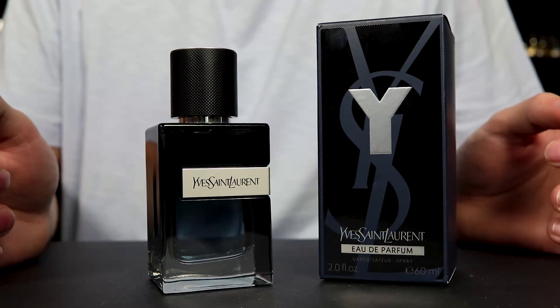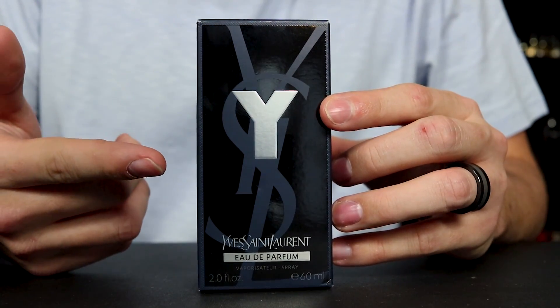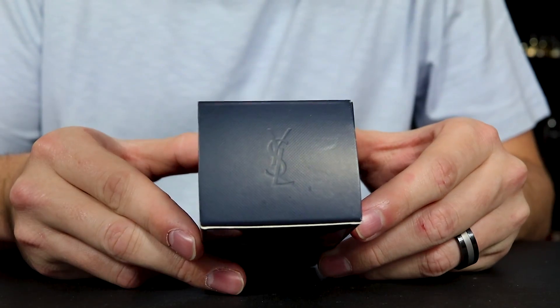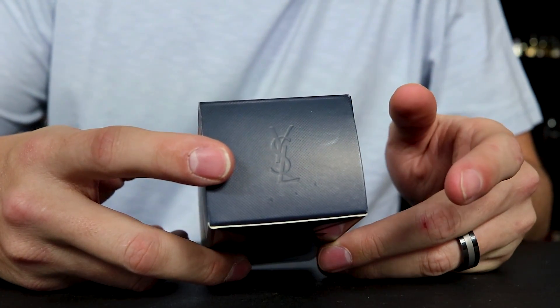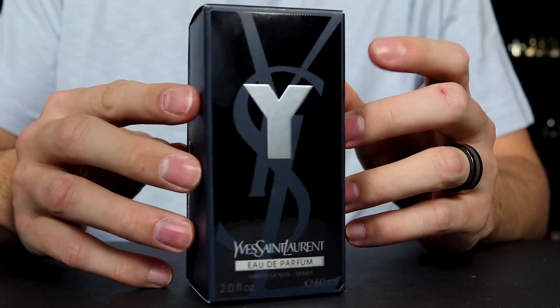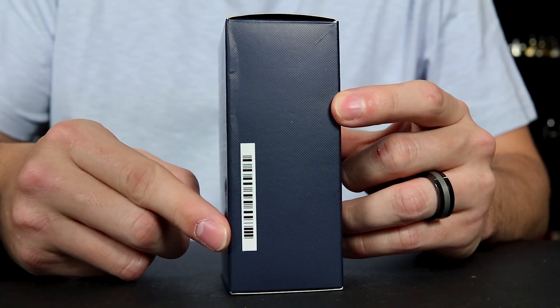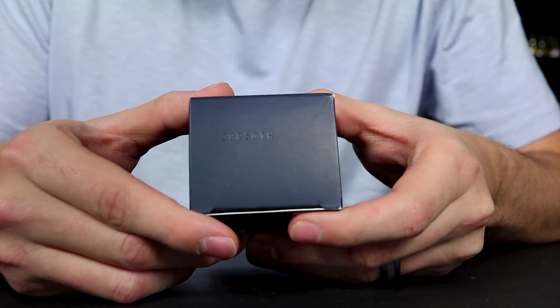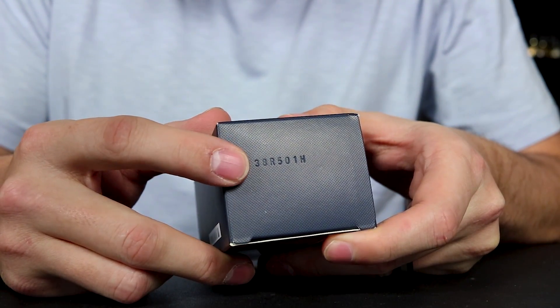All right everybody, let's quickly check out this presentation. So here we have the box. You have the name of the house, name of the fragrance, size and concentration down here at the bottom. On the top of the box you can see YSL right here, and on the side YSL Beauty down at the bottom. On the other side just a barcode. On the back you've got your ingredient information, and then on the bottom of the box you have the batch code punched into the box here.